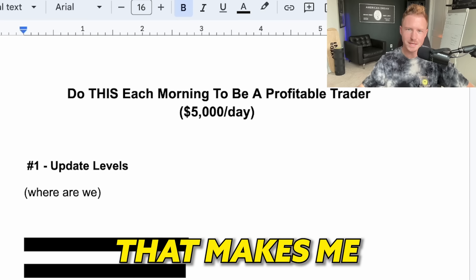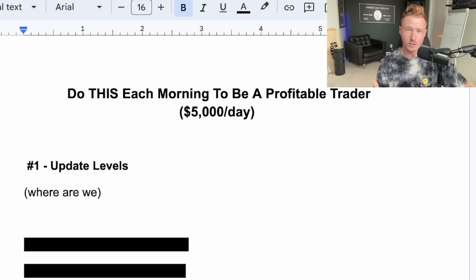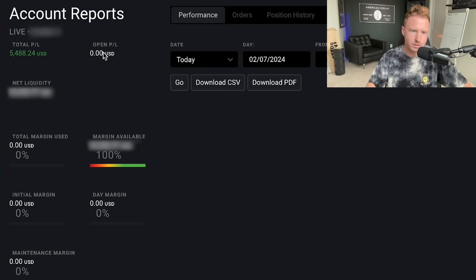I actually took this setup today. As you can see, if I go into my account, this is my live trading account — it ended up making me around $5,400 in PnL today. So let's dive straight into it.